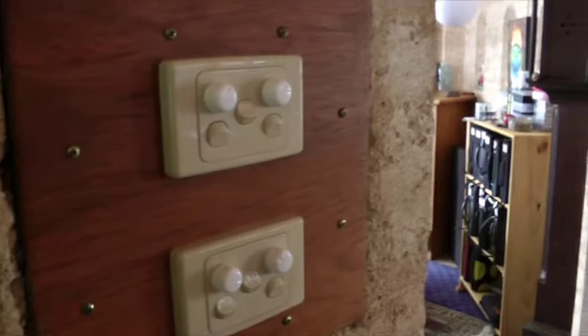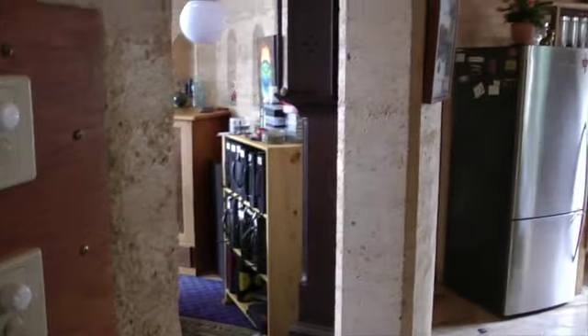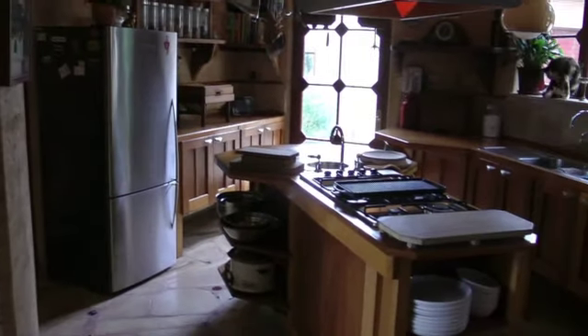Not that we use the TV much ourselves — we mainly use this, which is a projector screen. We have a digital projector for watching DVDs. Now in the kitchen — this is the kitchen.